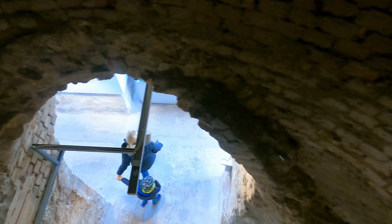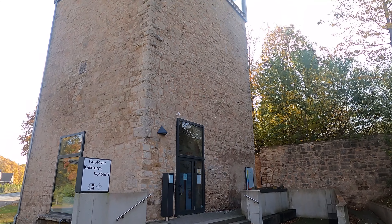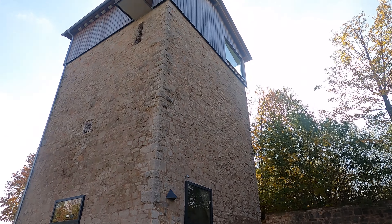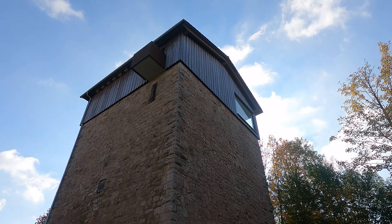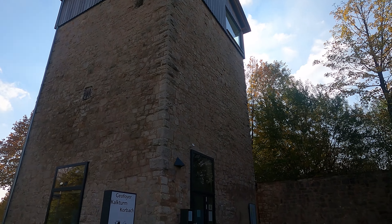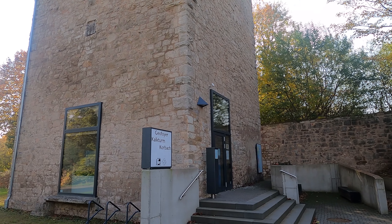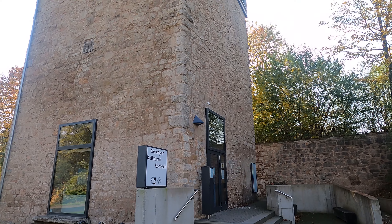Now we are inside the tower, going down. Leaving the exhibition. This is the chalk tower — a long history of chalk here, but now it's a museum. A long geological topic.